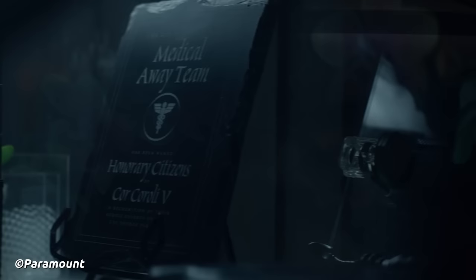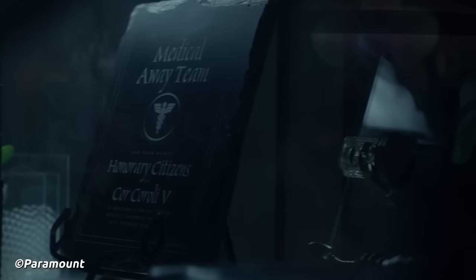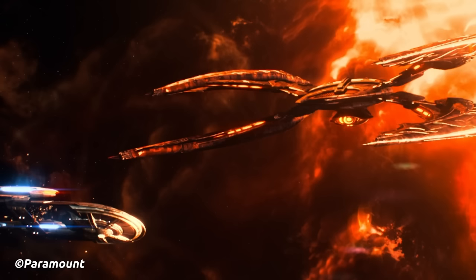The Phoenix-class wasn't large either — only about 119.7 meters in length, though it seemed to have multiple decks, with deck two being mentioned by the computer system. With this size, the crew complement would be very small — even a single crew member was enough to operate the thing.